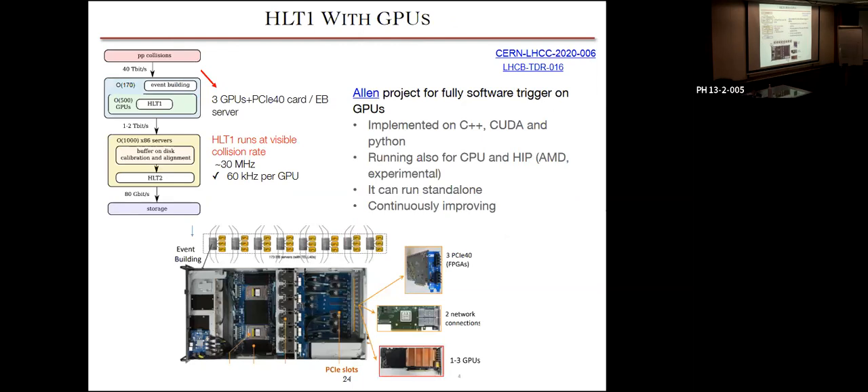A feature pioneered by LHCb as a consequence of the 30 MHz readout is the use of GPUs in our first-level software trigger, HLT1. This HLT1 program is called Allen. It can run our first-level software trigger standalone at 30 MHz, processing data on GPU servers connected to the PCI-40 back-end readout boards. There has been a lot of work in the last year through the first period of commissioning with beam, and it is continuously improving. It gives us a lot of flexibility and allows running our first level trigger at the visible event rate.